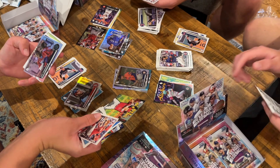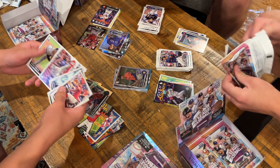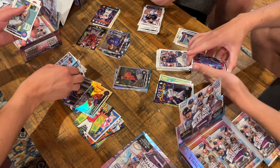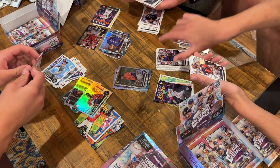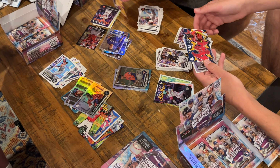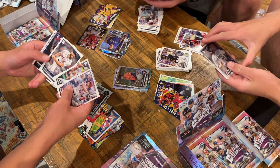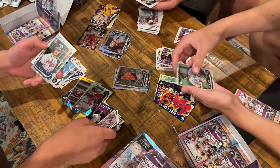Oh, I got a Mike Trout. You did? Is it numbered? If we got like a numbered Mike Trout... Oh hey, Shohei. We both just got one of those. Those are neat. Carlos... Rodden.